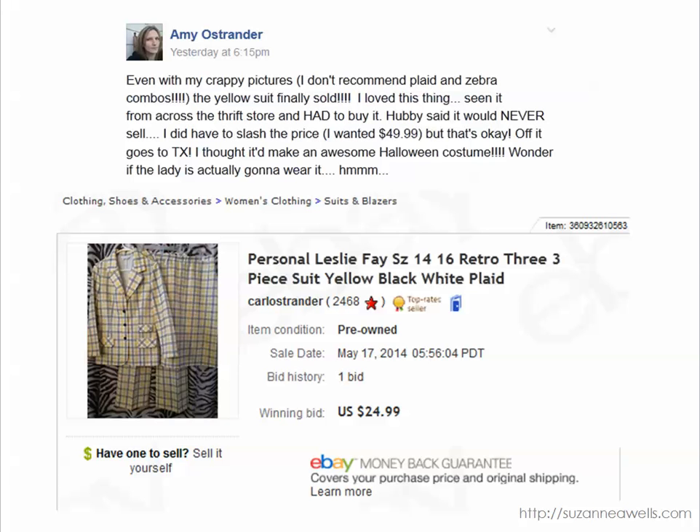Amy posted this — it wasn't on Money Making Mondays but I'm going to include it anyway just to show you that ugly and weird sells. She found this Leslie Fay suit for $4.00, put it on auction, and it sold for $24.99. So ugly sells, weird sells, retro sells, and this is definitely something that might be used as a Halloween costume or for some kind of costume party. Keep that in mind when you're out there shopping and you see retro stuff — it does sell.